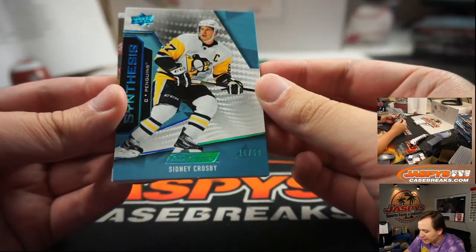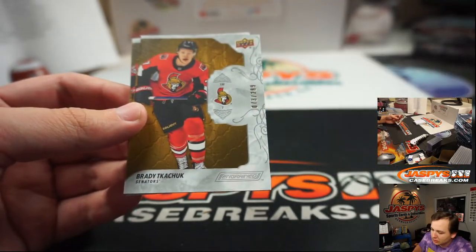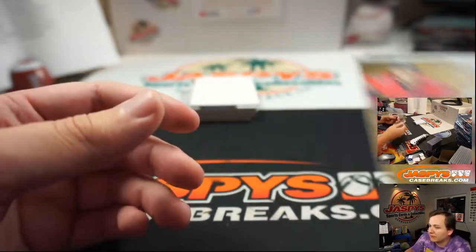We got Sid the Kid, number 250, Synthesis for the Pittsburgh Penguins — Frank. Brady Tkachuk number 299 for Ottawa, and Vitaly Abramov number 299 for Ottawa. First hit from this box — Alexandre Texier for the Blue Jackets, 132 of 249, going out to Mike Tower. Rookie Signature Shots, Columbus.